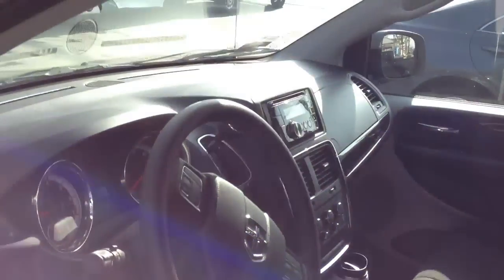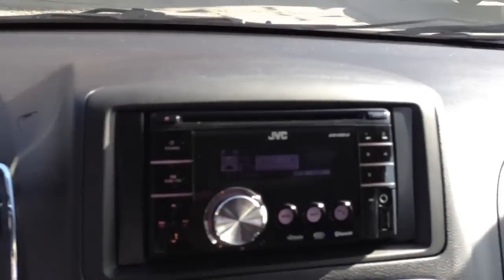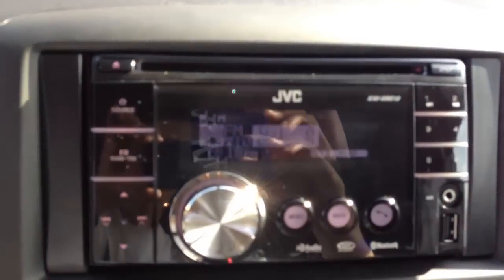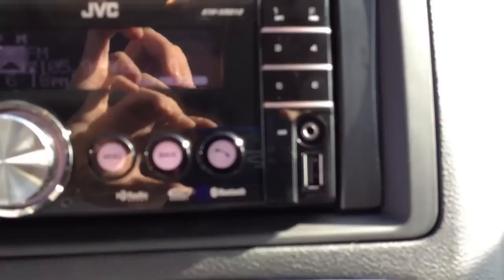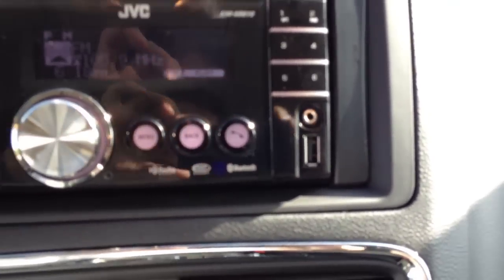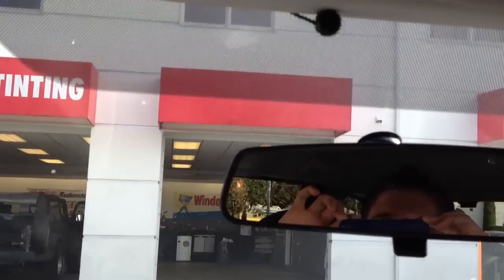It has built-in AM, FM, CD, DVD, MP3, and Bluetooth. This is one of few double-din units that'll do A2DP from your Bluetooth. It'll even do an auxiliary input as well as a USB for your iPod or iPhone. Separate microphone mounted up on top.